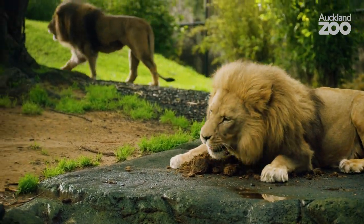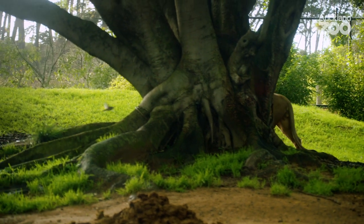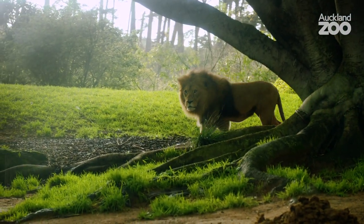So here at Auckland Zoo we have two male African lions, Malik and Zulu. They are nearly 17 years old, which is getting quite old for lions in the wild. Their life expectancy in the wild is around 8 to 10 years.